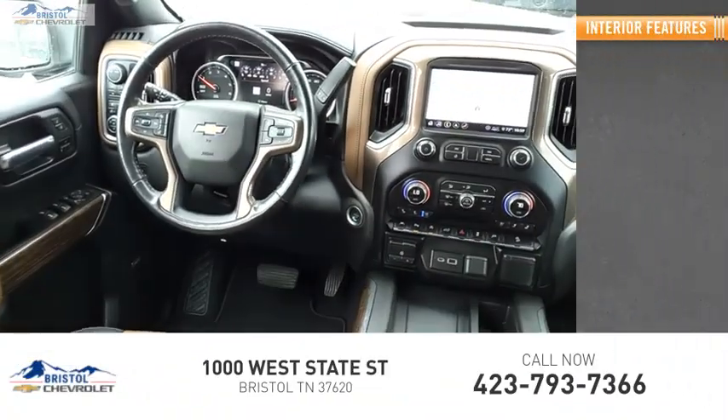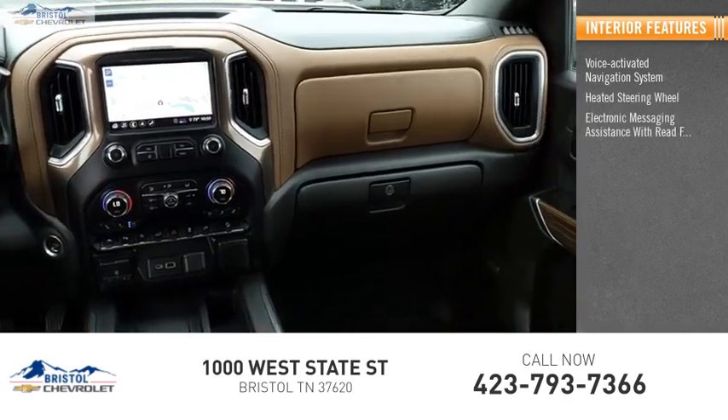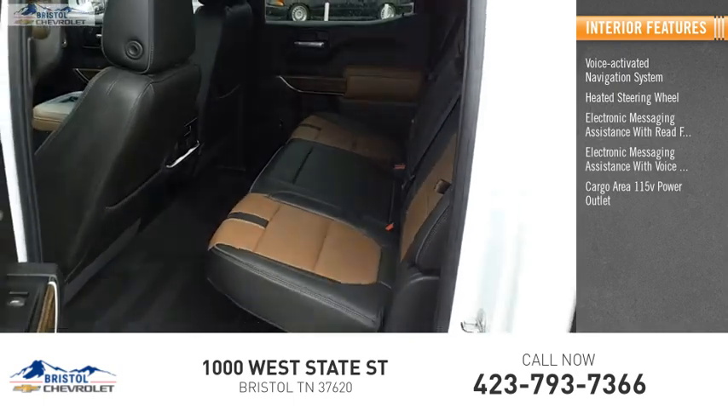Inside you'll find a voice-activated navigation system, heated steering wheel, electronic messaging assistance with read function, electronic messaging assistance with voice recognition, and a cargo area.